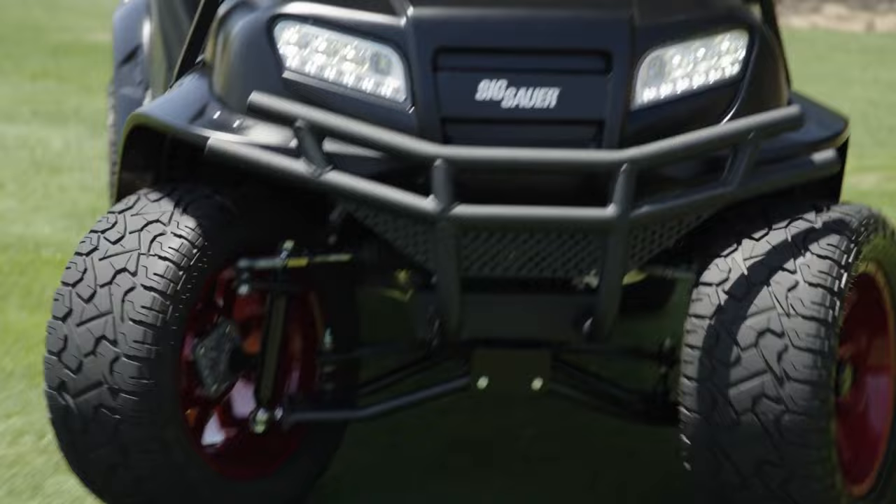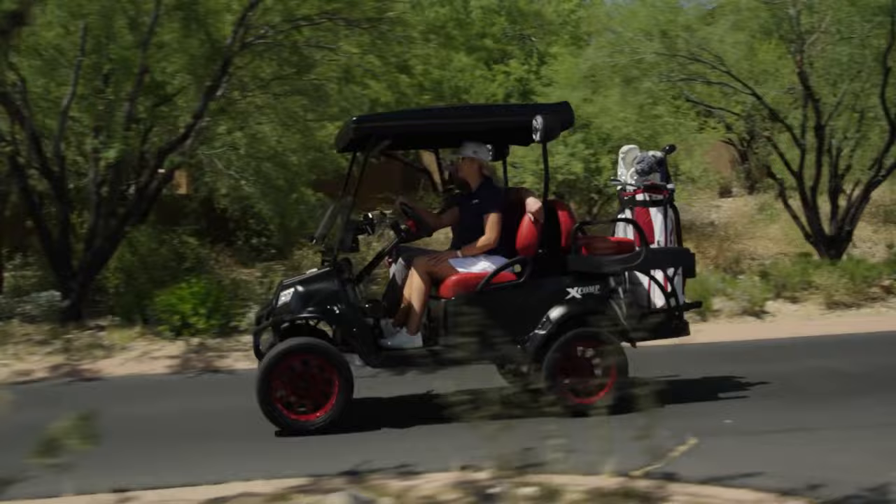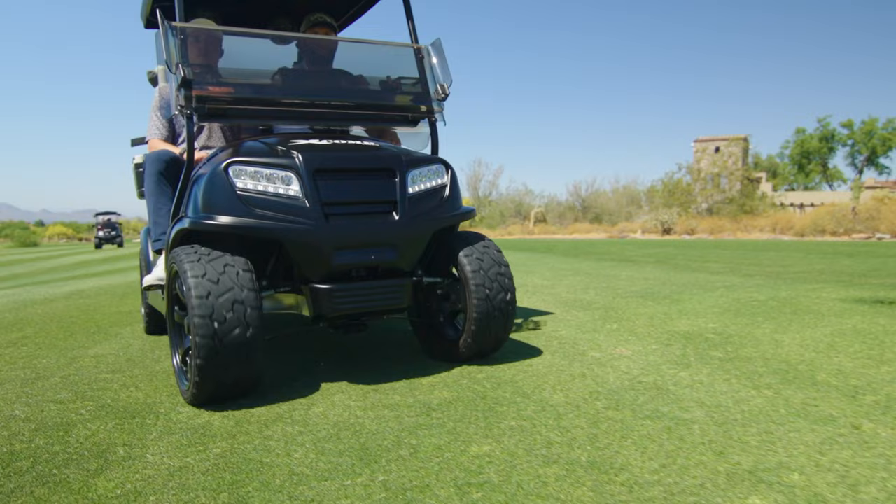The golf cart performance and handling and ride and noise and wear and everything is just so superior that people are willing to spend the money for this type of tire because it improves their vehicle.